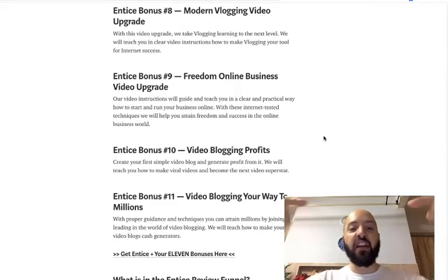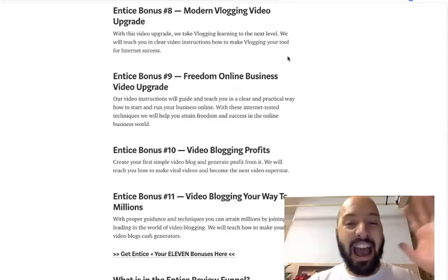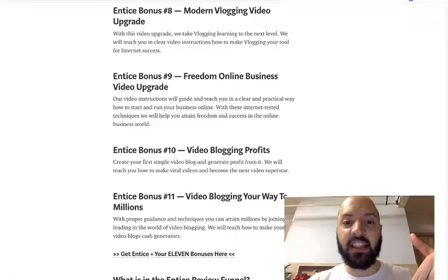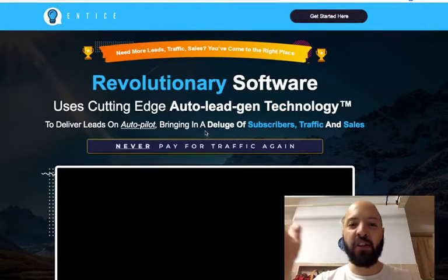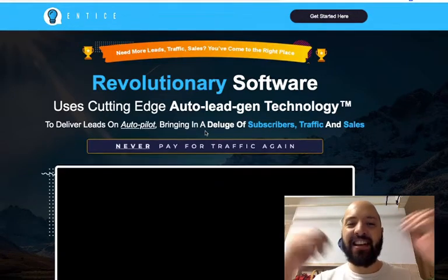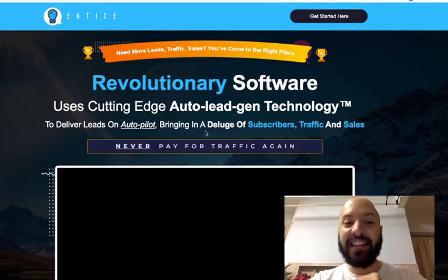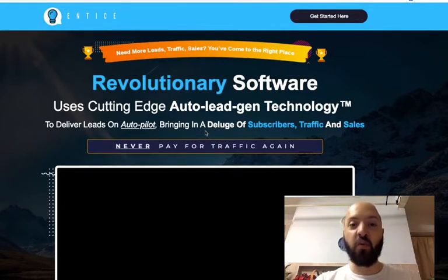So those are the 11 Entice bonuses you're going to get today for free. If you pick up Entice, click this link, come through to the Entice sales page, and purchase Entice — all 11 of these bonuses, plus the bonuses Dan has for you on the Entice sales page, will be delivered to you. I'm handing you over to Dan now. When you're finished listening to him, click the links below, get your bonuses, get Entice, and I look forward to hearing about you getting leads, traffic, and sales on autopilot. Johnny Rose from Push Button Profits.